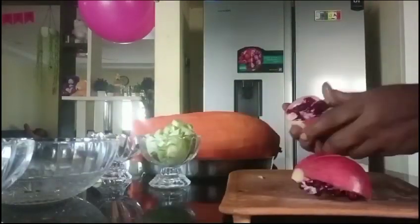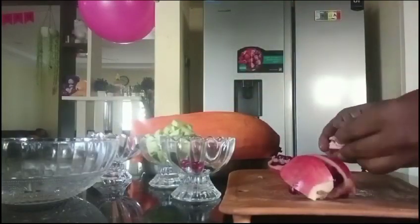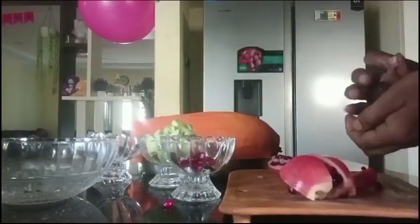Pomegranate is a source of vitamin C, and it has blood iron content. You can use pomegranate seeds.